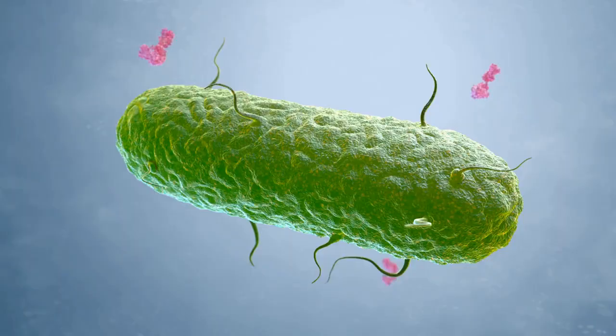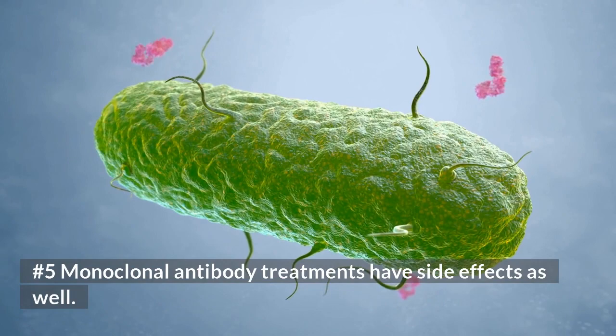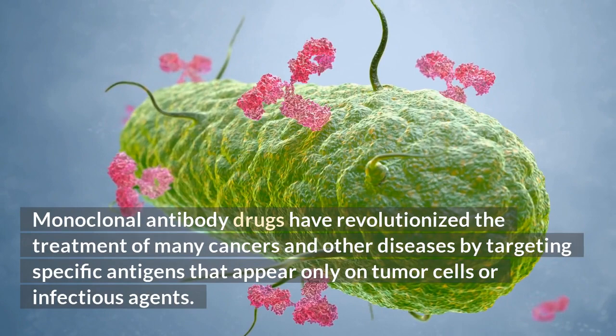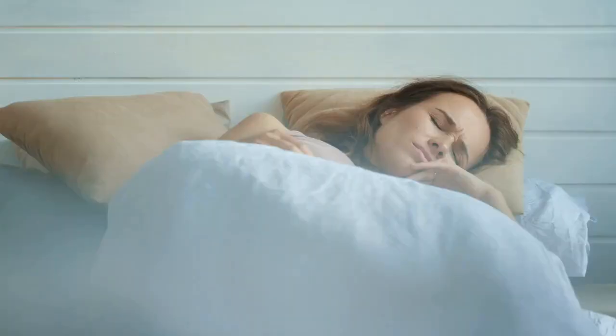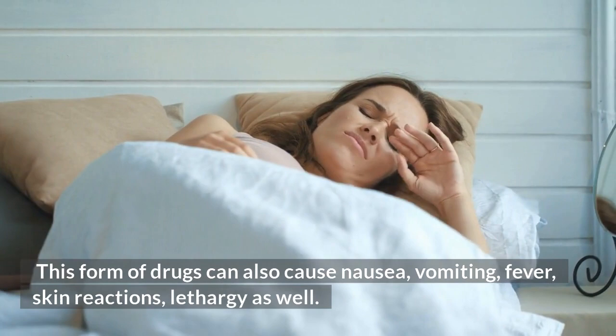Number 5: Monoclonal antibody treatments have side effects as well. Monoclonal antibody drugs have revolutionized the treatment of many cancers and other diseases by targeting specific antigens that appear only on tumor cells or infectious agents. However, these drugs can also cause nausea, vomiting, fever, skin reactions, and lethargy.